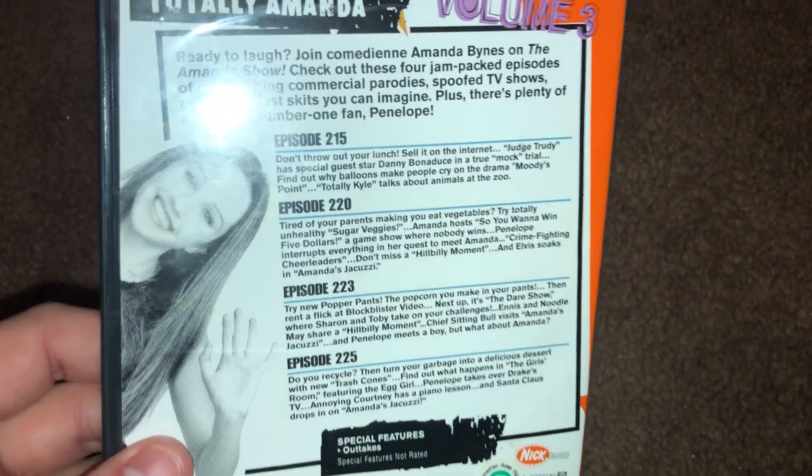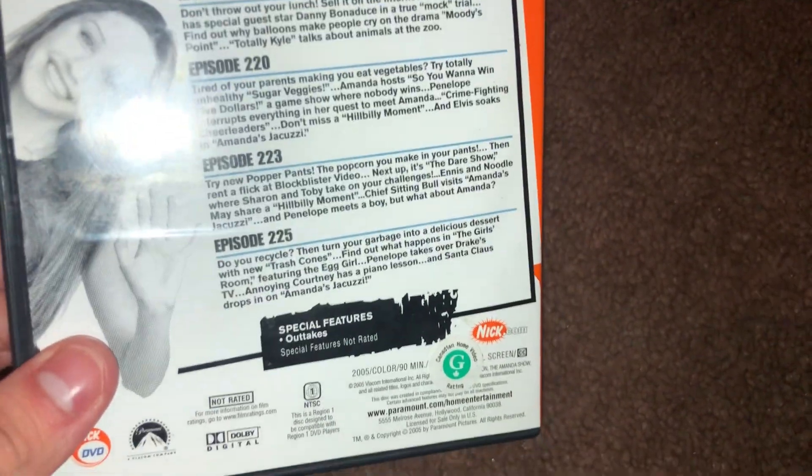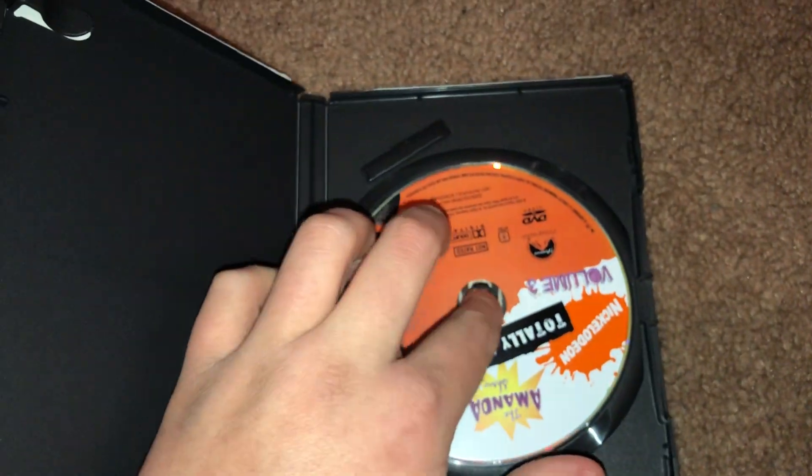Here's the back — you got four episodes and outtakes. I immediately noticed when I opened this disc up that there's some residue here on the disc itself. Not too bad. I'll obviously try this out and make sure it works, but yeah, it looks like we got a little bit of residue — maybe I can scratch that off a little bit.